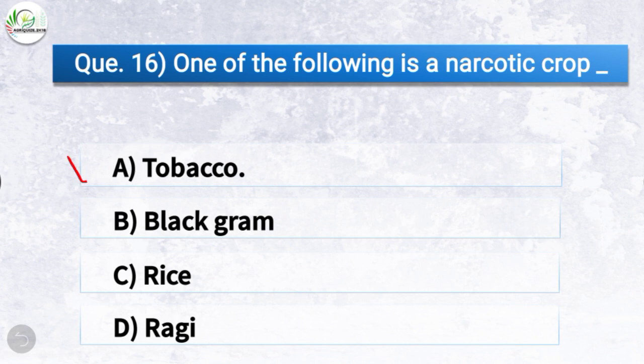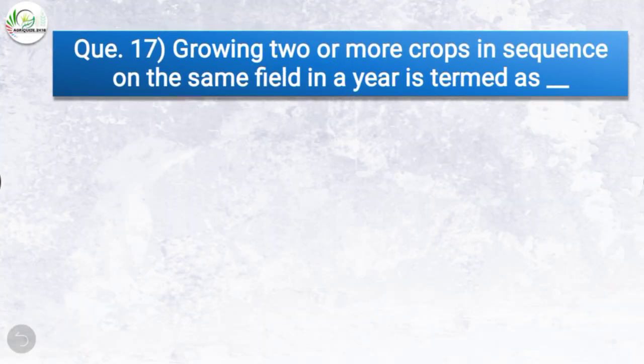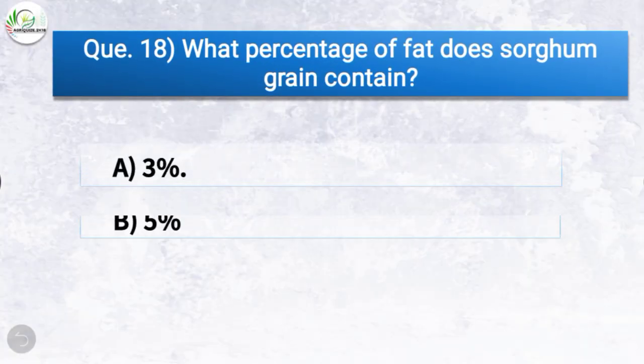Question number seventeen: Growing two or more crops in sequence on the same field in a year is termed as — the correct answer is non-overlapping cropping. Question number eighteen: What percentage of fat does sorghum grain contain? The correct answer is option A, 3%. So sorghum grain contains 3% fat.